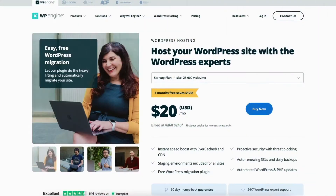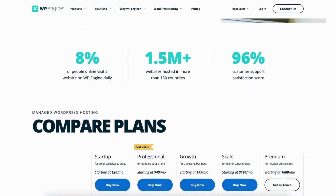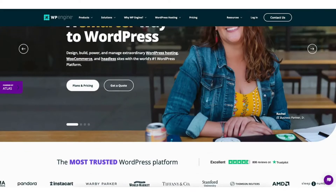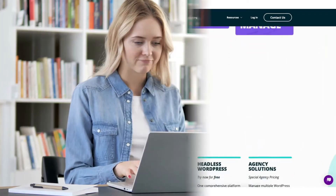I'll also provide you with a WP Engine discount that will save you 20% off your WP Engine WordPress hosting purchase. To take advantage of the WP Engine discount, just click the link in the description below. A little disclosure: the link is an affiliate link, meaning I receive a commission from WP Engine at no extra cost to you. Plus, you'll get an awesome WP Engine discount.